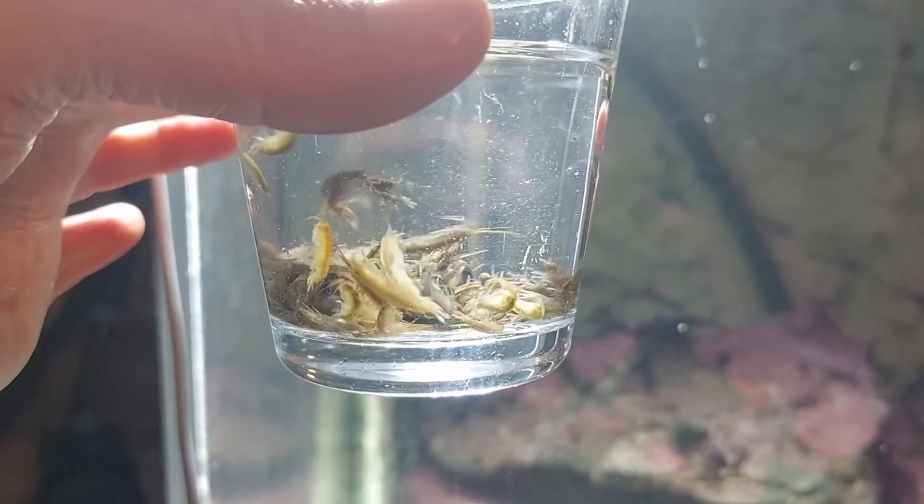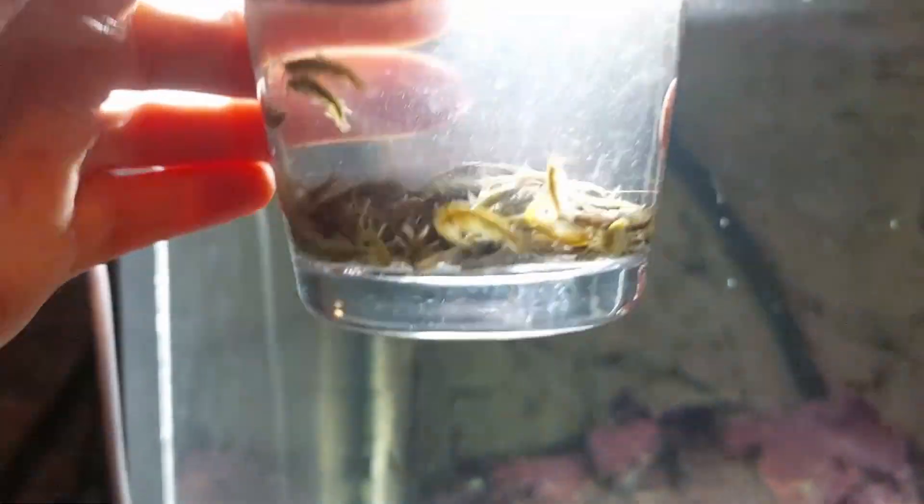I also added a bunch of empty pods to the tank, as I'm guessing they're probably good to have in there — both as clean-up crew and possible food for some of the bigger critters.